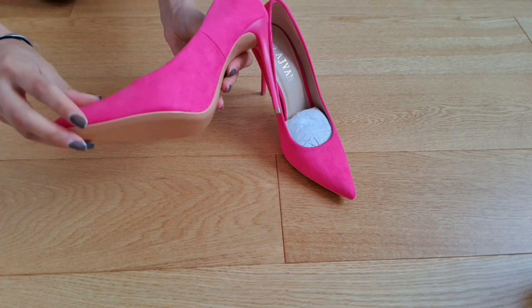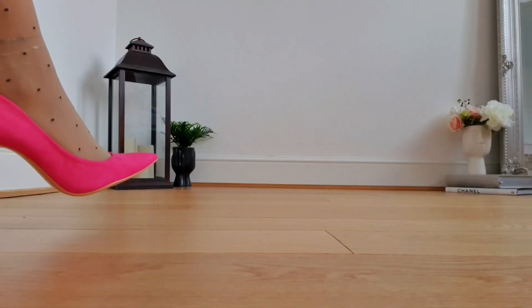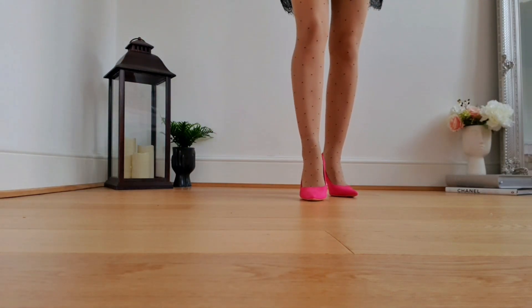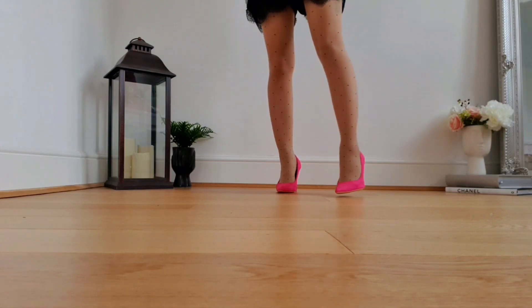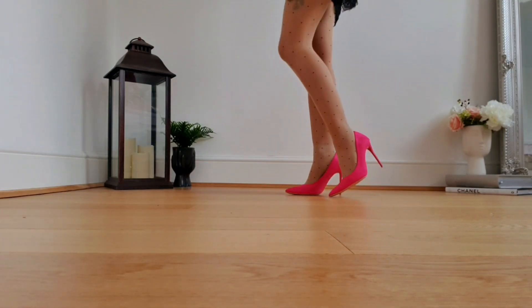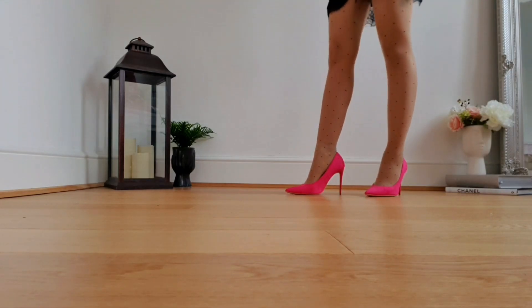Now that these beauties are on, let the review begin. Fit is absolutely perfect, quality just perfect, the color — oh my god — everything about them I absolutely love. I think they're such a great pair.